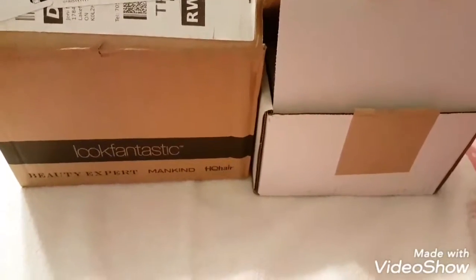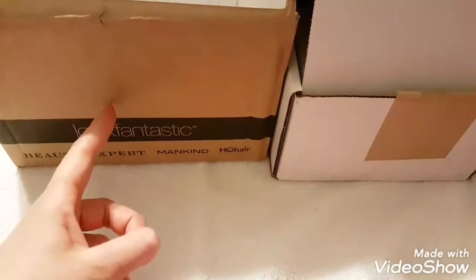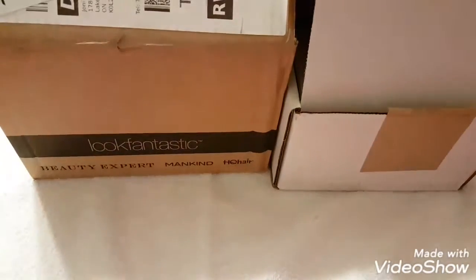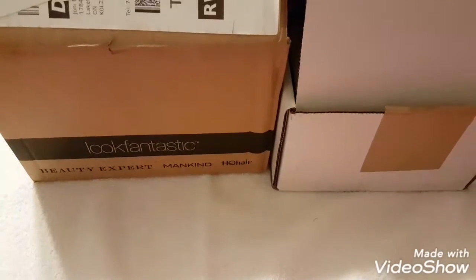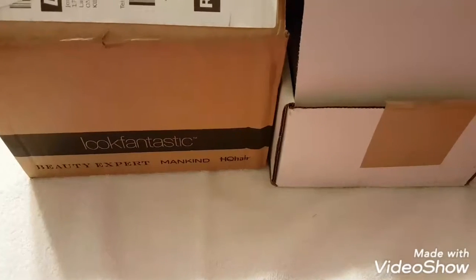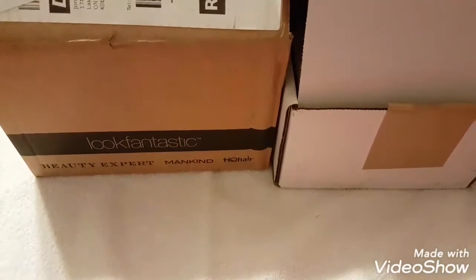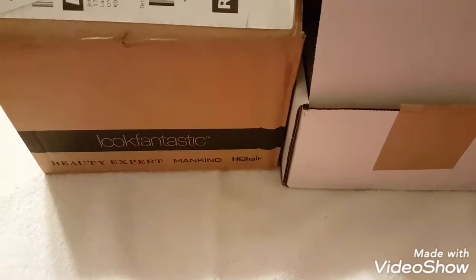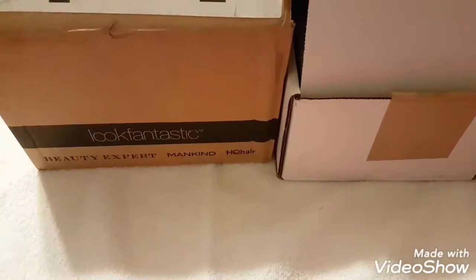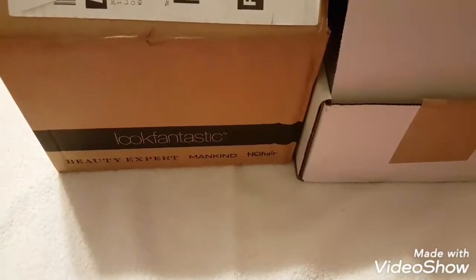Hey everybody, I got a Pop in the Box unboxing for you. This one is April and this one is May — I got a little bit behind. They changed their website; before you could have a wish list but now that's gone, so when you see a pop you want it says 'I want,' 'don't want,' 'collection,' and you just select it. So we can't take them off your wish list anymore, which is a bit weird.